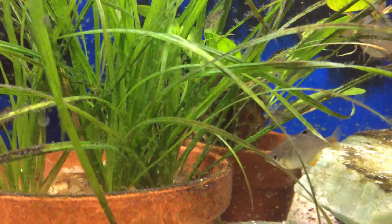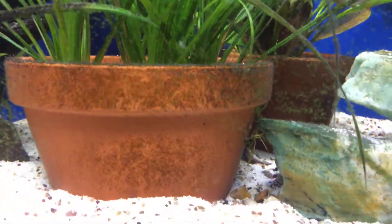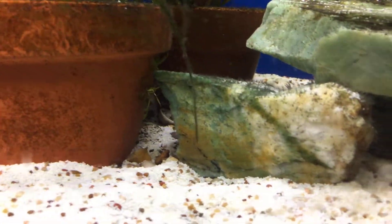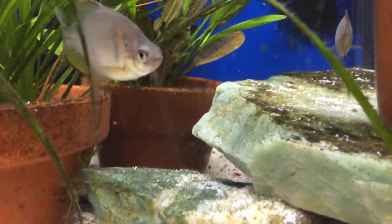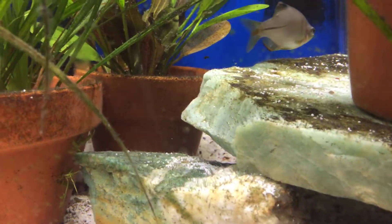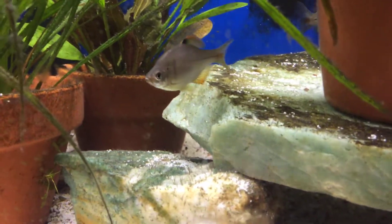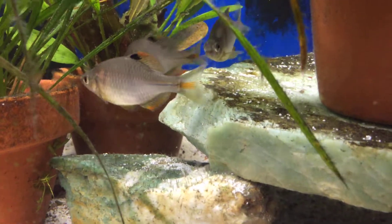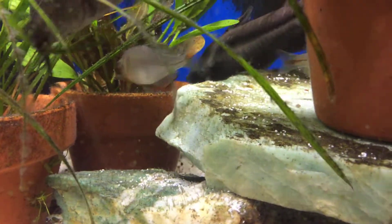Gravel or sand is acceptable as a substrate, and we actually have both — it's primarily sand but there's also lots of gravel. Bitterlings are popular additions for ponds with large koi, and koi keepers should find this interesting: they will feed upon parasites that infect the koi, especially anchor worms. So that's really good information to know.